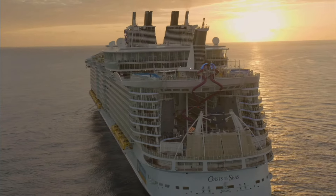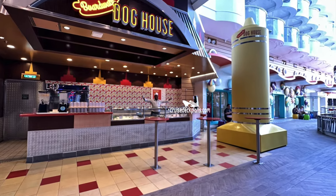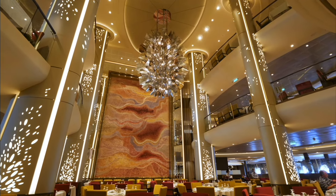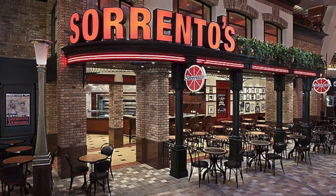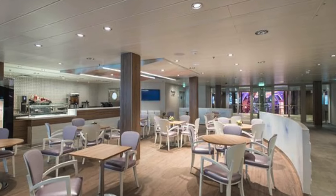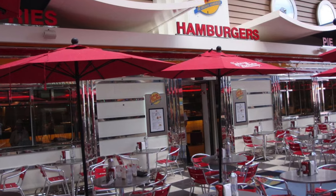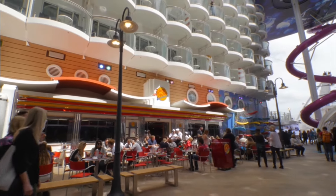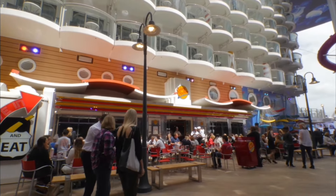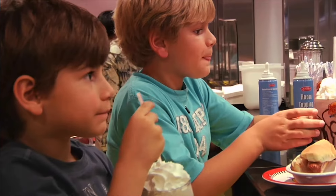The free places to eat on Oasis of the Seas are going to be Boardwalk Doghouse, Cafe Promenade, El Loco Fresh, the Main Dining Room, Park Cafe, Solarium Bistro, Sorrento's, Vitality Cafe, Windjammer, and Johnny Rockets. Now, you might say Johnny Rockets is a specialty restaurant — well, this is the free place where you can eat breakfast for free. It's an American diner, and you can eat breakfast free on any Oasis-class ship that has Johnny Rockets.